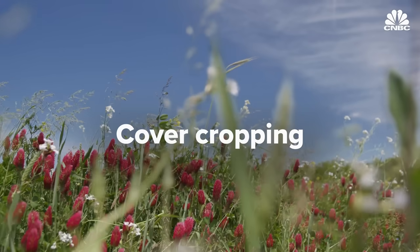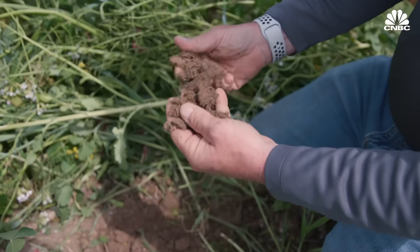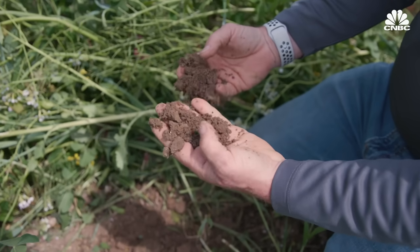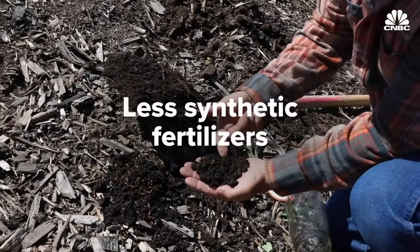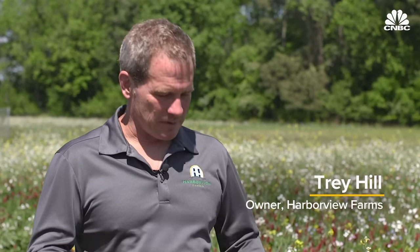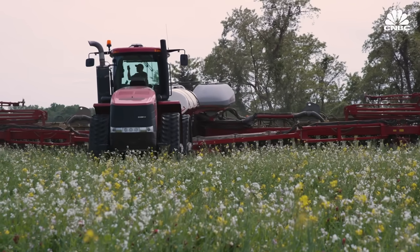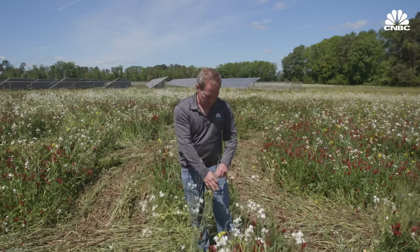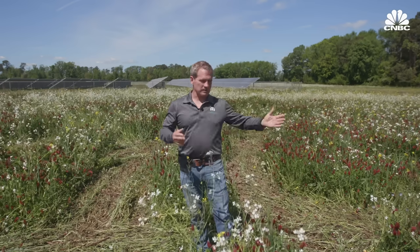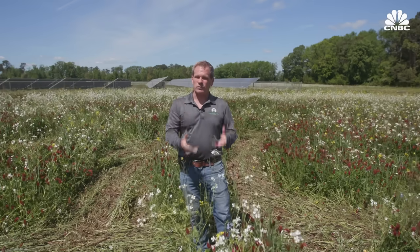Known as cover cropping, this practice is just one piece of a movement called regenerative farming. The approach focuses on replenishing the soil's nutrients and also includes things like no-till cultivation, rotational cattle grazing, and using less synthetic fertilizers. After harvesting corn or soybeans in the fall, we plant a subsequent crop called a cover crop. Then when we go to plant corn, our planters go right through this and put the seeds in the ground in the middle of all these flowers. We spray the cover crop off, it dies and decomposes into the ground, and the corn comes up through it.